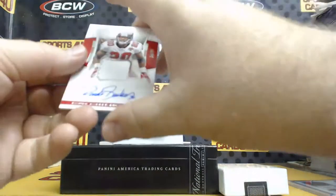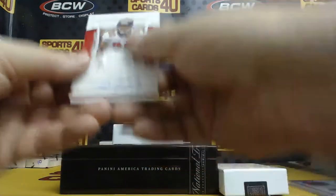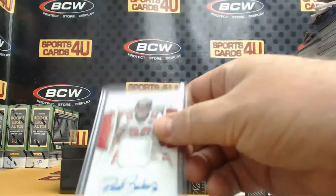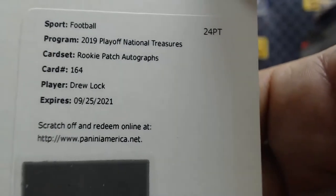Autograph Jersey, 34 out of 35, for the Buccaneers: Ronde Barber. Last card of the break — Rookie Patch Autograph, card number 164, for the Broncos: Drew Lock.